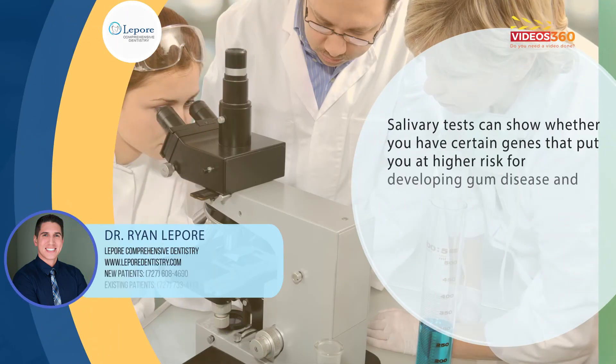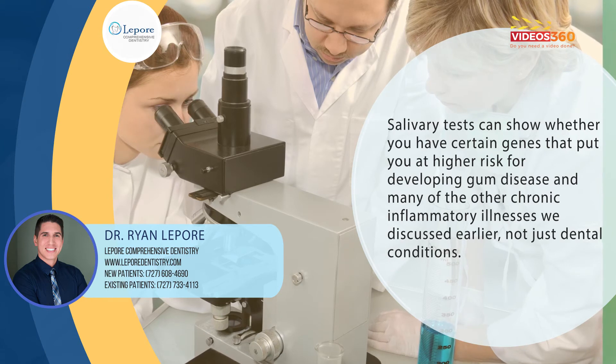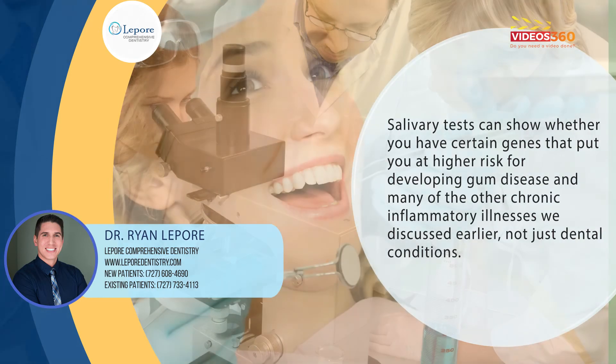Do genes play a role? They certainly do, and we have salivary tests that can help. Salivary tests can show whether you have certain genes that put you at a higher risk for developing gum disease and many of the other chronic inflammatory illnesses we discussed earlier, not just dental conditions.